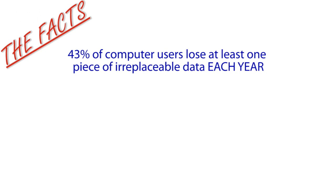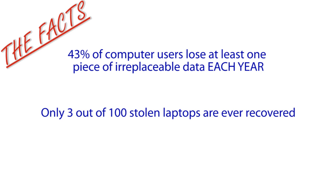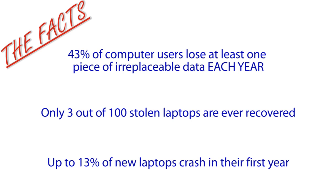First, the facts. 43% of computer users lose at least one piece of irreplaceable data each year. Only 3 out of 100 stolen laptops are ever recovered. Up to 13% of new laptops crash in their first year. These statistics can be quite alarming. Fortunately, there are several backup solutions available.